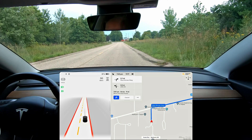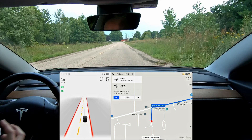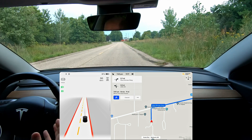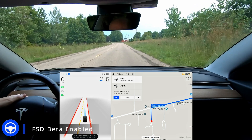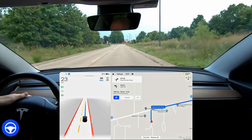Hey YouTube, welcome back to another full self-driving beta video. I am here in Matawan, Michigan, and I'm going to take my car through a series of two roundabouts. I did this yesterday and it didn't do so hot, to be honest with you. We're going to see how version 10.12.2 handles it here tonight. This will be a short video just highlighting the capabilities through these roundabouts. Hopefully I can do this test again in the future on a different roundabout with version 10.69.